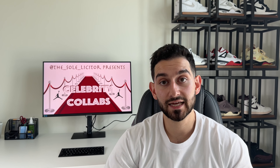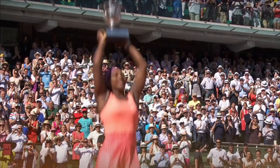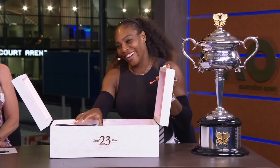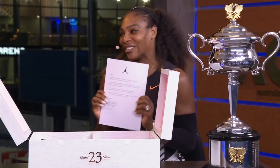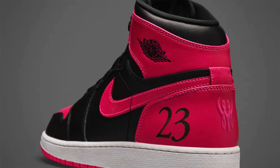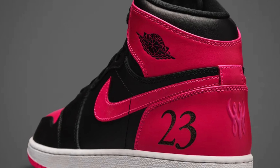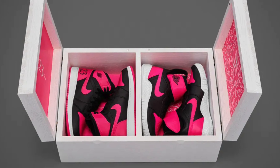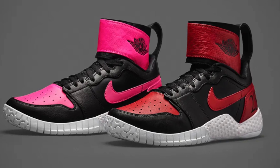The number 23 was also celebrated by Jordan Brand for another athlete — Serena Williams. In honor of her 23rd Grand Slam title in 2017, Jordan Brand gave her her own Jordan 1, the Hyper Pink. These pairs did see a mass release, but her own personal pairs say '23' on the side. Drawing from her creativity, Jordan Brand also worked with her to create the Night Court Flair Jordan 1s in a pink and red colorway.